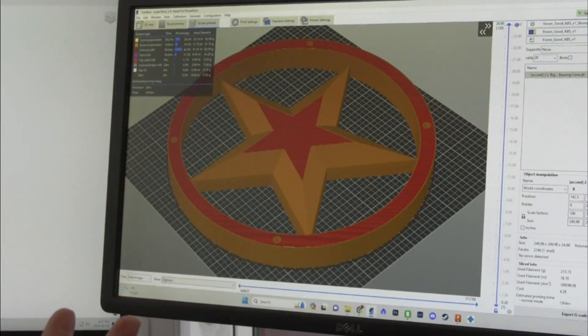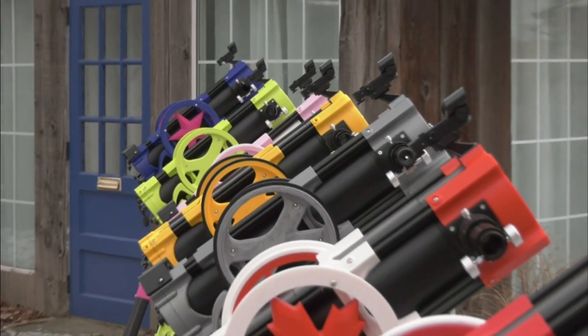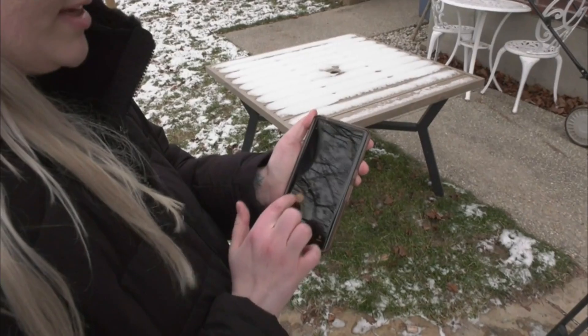Well, the galaxies are just waiting to be explored, but the price of a good telescope, well it can be astronomical. But in Guelph, Ontario, a small initiative is hoping to remove the costly barrier to stargazing. It is called Ten Telescopes and the idea is simple: free community access to 3D printed telescopes — ten of them for now, as the name suggests.